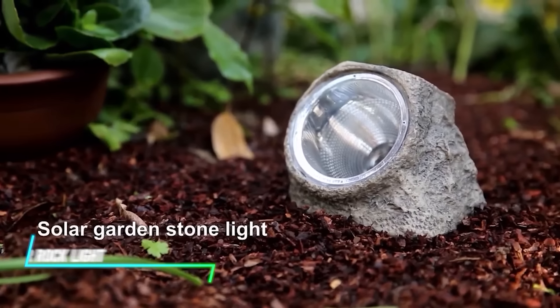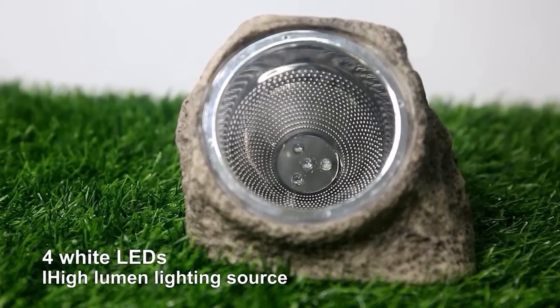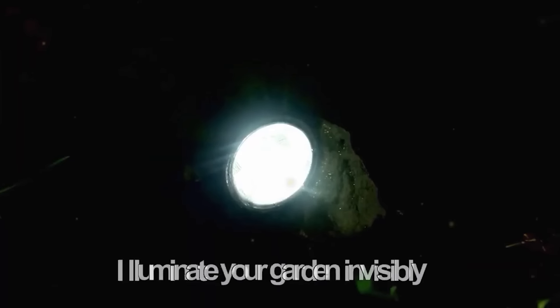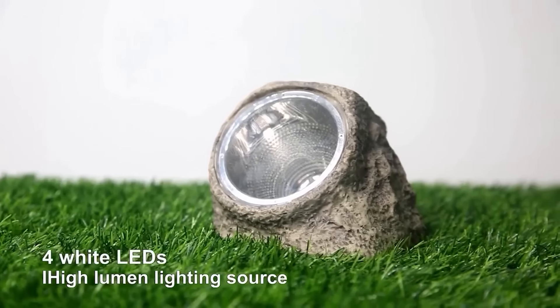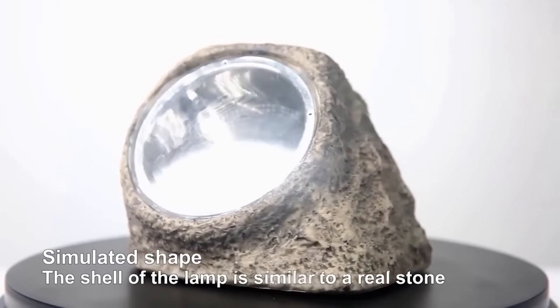If you need outdoor lighting options, this ingenious light harnesses solar energy during the day through built-in panels, storing it in a rechargeable battery. At dusk, the light automatically turns on, illuminating pathways or garden features with a soft ambient glow. Its rock-like appearance blends seamlessly with outdoor surroundings, providing both aesthetic appeal and practical illumination without the need for electricity.